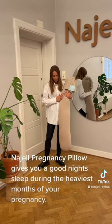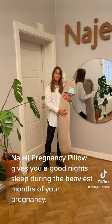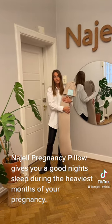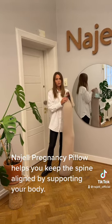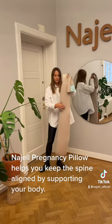The cover of the pregnancy pillow is made out of soft GOTS certified organic cotton, and the inside is made of beads which form easily to your body and to your needs. You can adjust the firmness of the pillow by tying the knot here looser or tighter, as you prefer.